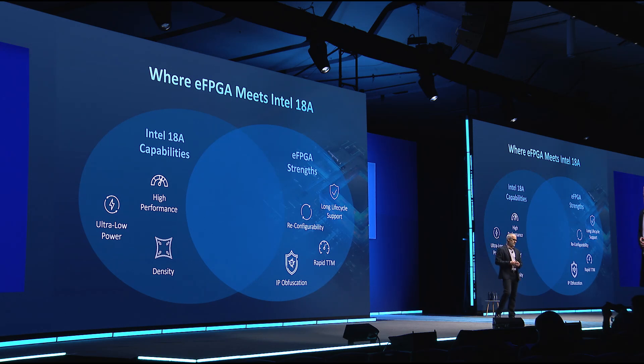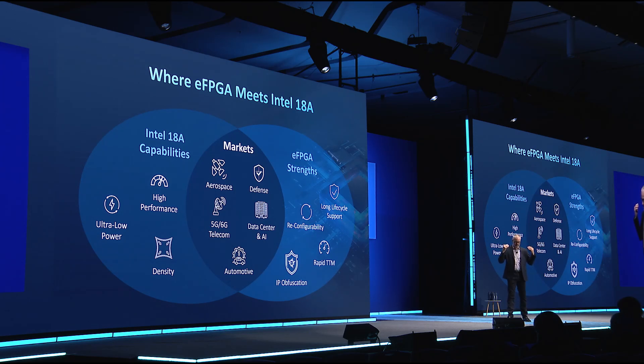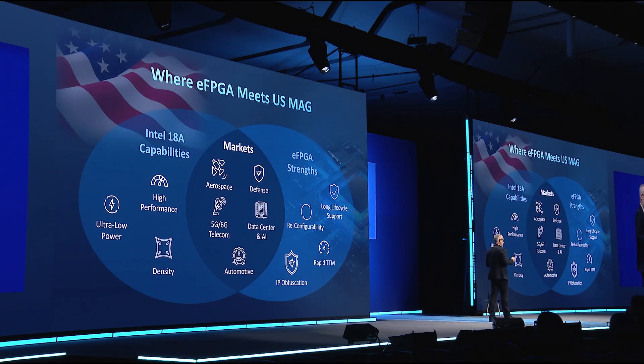Intel 18A is great for performance, great for power, and you get extreme levels of integration that haven't been seen before, especially with an onshore technology. The markets that care about that intersection have historically been mission critical or strategic type systems — where applications need to have five nines of uptime and when things fail, there's severe loss of life or impact to society. QuickLogic really maps very well with the military, aerospace, and government markets with Intel.